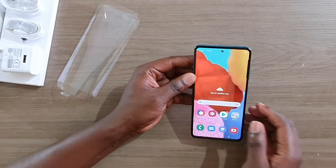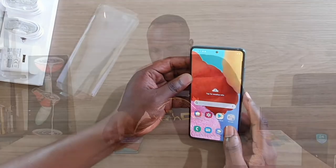Let's look at the internals of the Galaxy A51. It has a 6.5-inch Full HD Super AMOLED display — an OLED panel, which is better than the LCDs out there. It comes with the Exynos 9611 processor, an upgrade over the 9610 in the Galaxy A50 and A50s, so it will handle your tasks very well. It ships with Android 10 out of the box, running One UI 2 on top, which is going to be a very interesting experience.